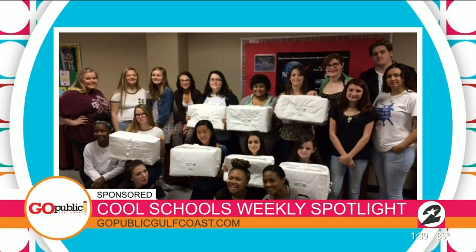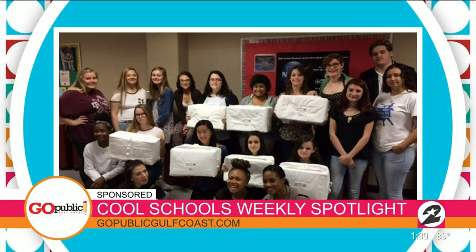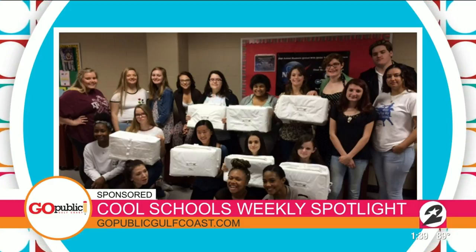For more stories and information about Houston area public school districts, just visit gopublicgulfcoast.com. That is so cool for those students.